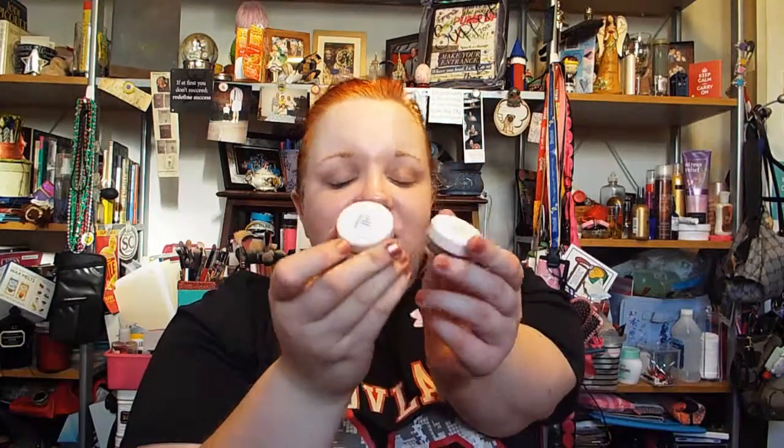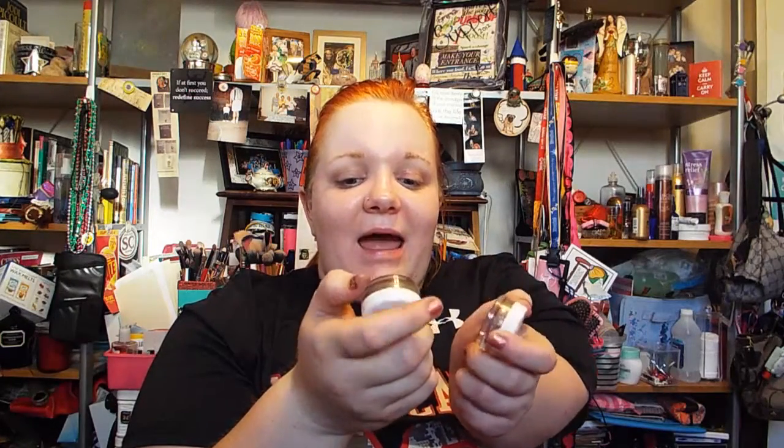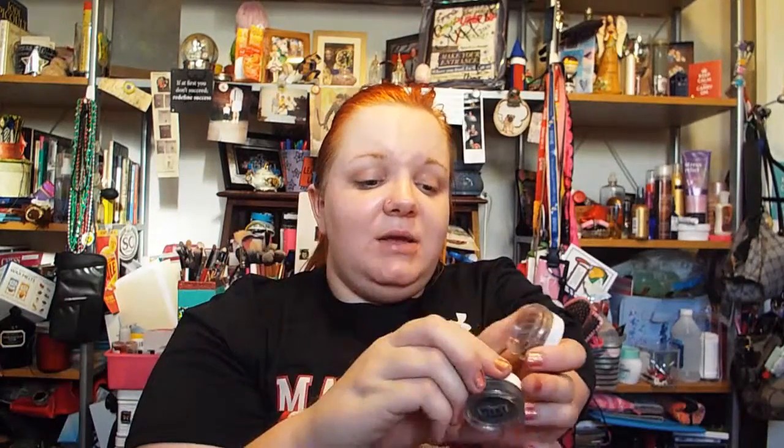The e.l.f. Mineral Loose Eyeshadows — my mom gave me these. I don't know if you can get them anymore, at least in the colors I have. I have them in Earthy and Trendy. I haven't used Earthy that much but it's really pretty. I've used Trendy quite a bit and it is absolutely amazing — such a pretty color, and I'm so glad my mom didn't want it. It's so pretty.